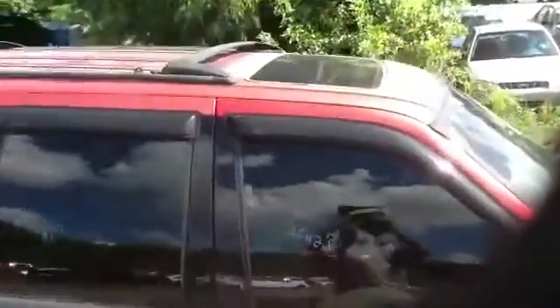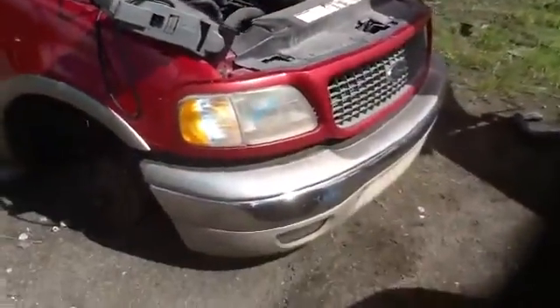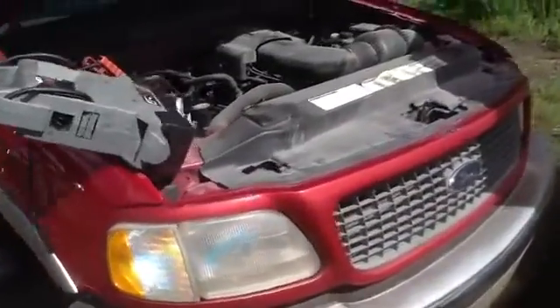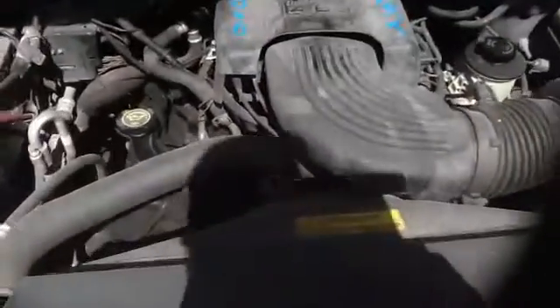This unit does have a sunroof. Nice clean driver's side front fender, nice clean headlights, bumper, grill. We do have a radiator condenser for this unit as well. We'll take a look at this 4.6.